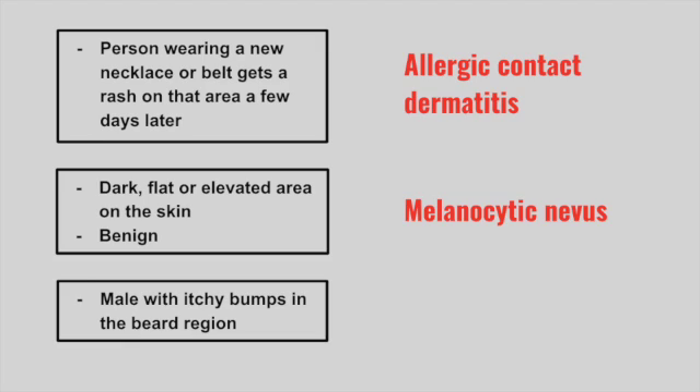Next is a male with itchy bumps in the beard region. This is pseudofolliculitis barbae.